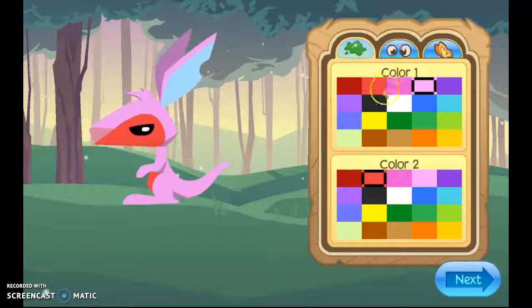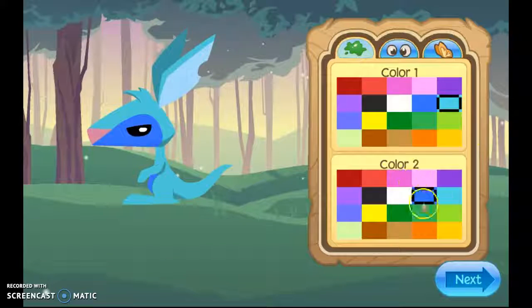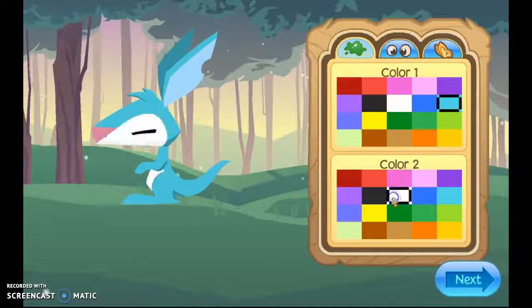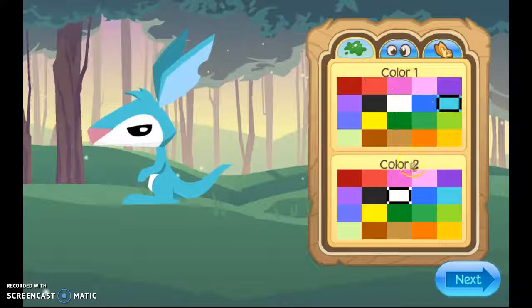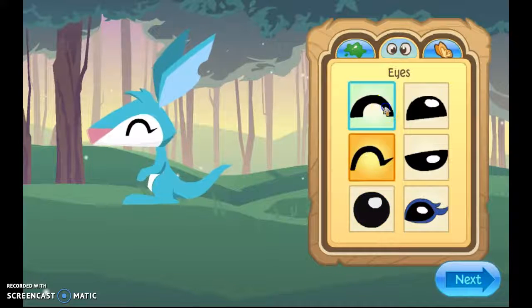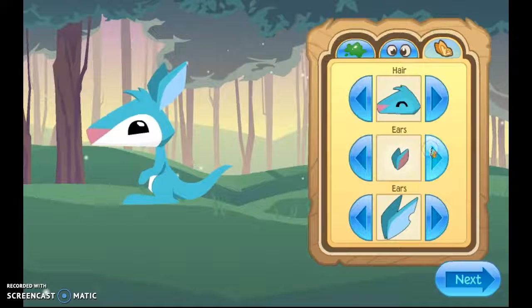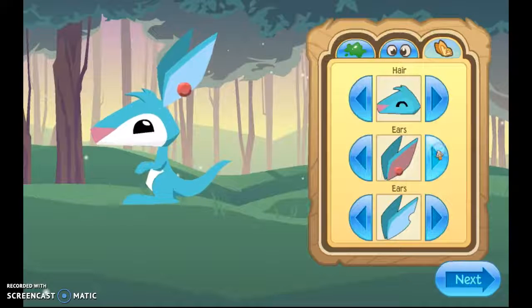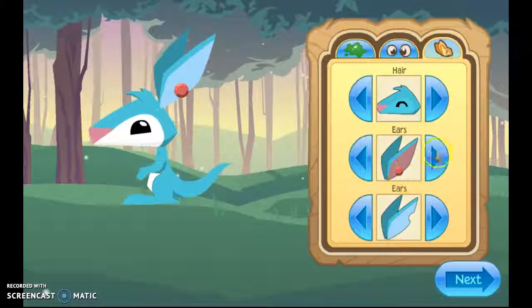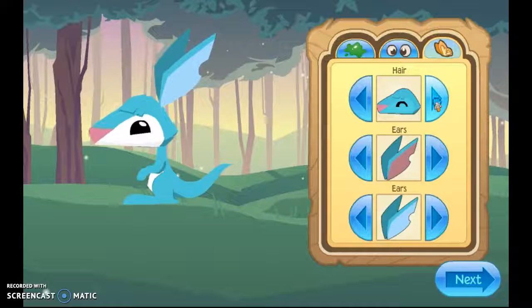I'm gonna make it like my main look colors. My original main look was different, but just let it go. Oh, that's so kawaii! I like that the best — cute. I like those ears, and with the diamond. I'll just keep it the same hair. No, looks like a hobo.